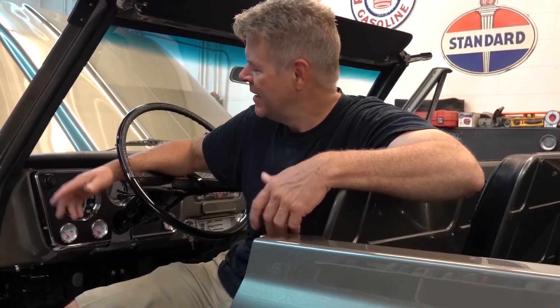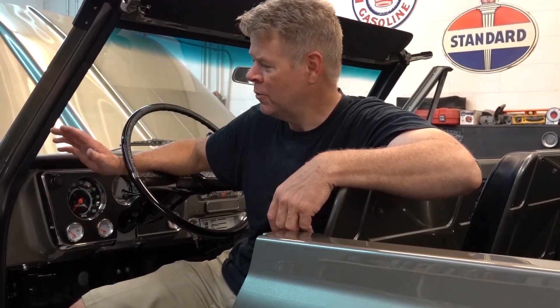Hey everybody, Chris with Legendary Customs based out of La Crosse, Wisconsin. Thank you for joining us, myself and the Legendary team. Really appreciate you tuning in. I am sitting in a 1971 GMC Jimmy. The next episodes that you're going to see airing on our YouTube channel will be this vehicle from the beginning to where it is now.